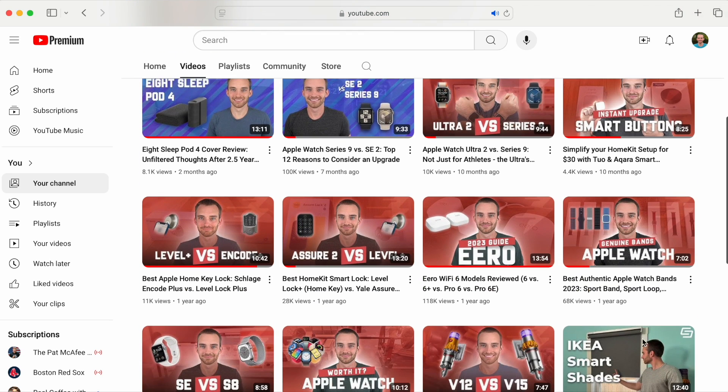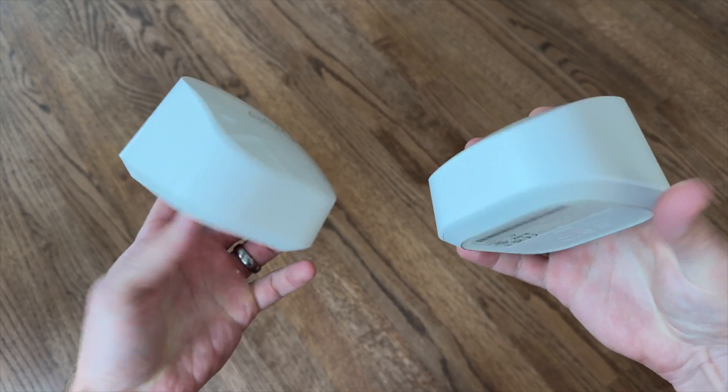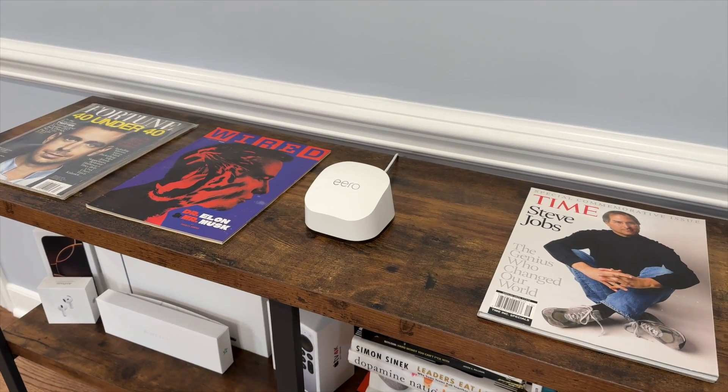The Max 7 even fixes all the issues I had with the Pro 6e from my last review. However, despite all of its strengths, I decided I'm going to sell the Max 7 after this video and go back to using my Eero 6+. The reason is simple: it's just overkill for my home's layout and the maximum speed I can get from my internet provider is just one gigabit per second. The Eero 6+ can handle everything I need for about 20% of the cost.